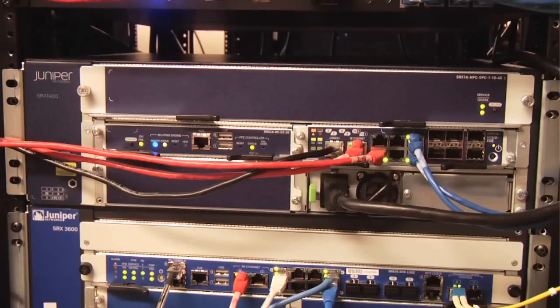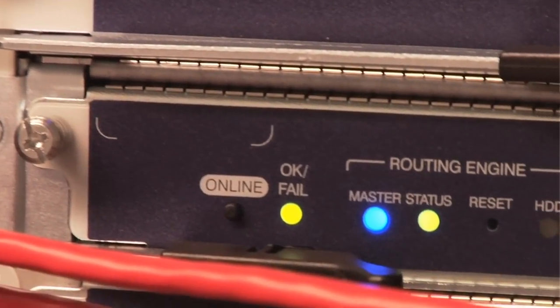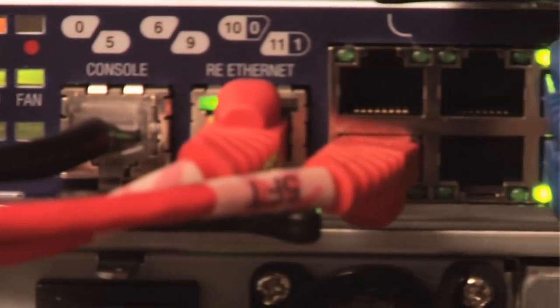Tell me some ways that the SRX1400 really stands apart from the competition. Well, it's purpose-built for networking and security. It's a small environmental form factor, which is important for data centers. We implement a number of features concurrently, so we can run multiple security services at the same time, and we do it at scale. Well, thank you so much for your time, Scott. And for more information, visit the SRX product page on the Juniper website.